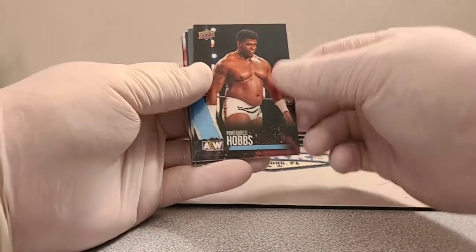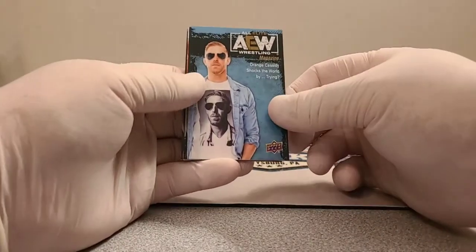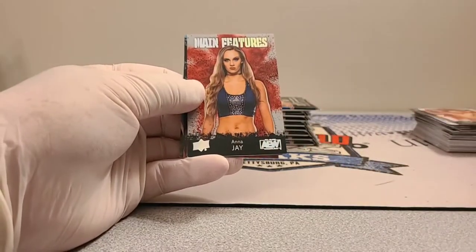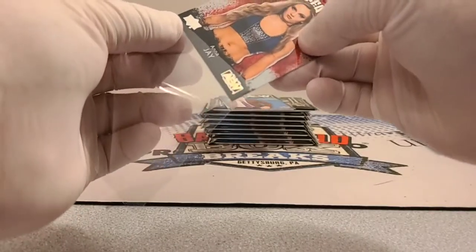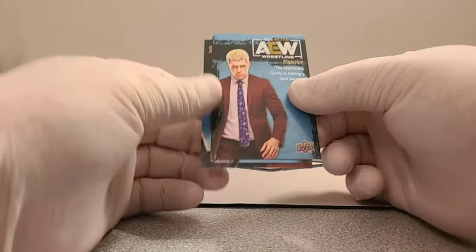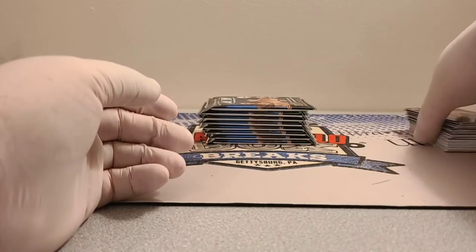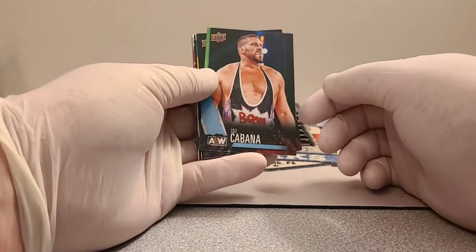First half wrapping up — Powerhouse Hobbs, Hiraku Shida, Orange Cassidy AEW Wrestling, Joey Janela gold, Sammy Guevara main features. Here comes a silver of Anna Jay — silver main feature. The next one looks different, possibly a specialty card. Anna Jay silver, then Cody Rhodes AEW Wrestling Magazine and Sammy Guevara. I'm watching for the blue under the names — haven't seen the finisher parallel yet.